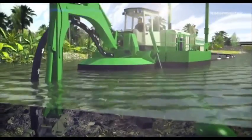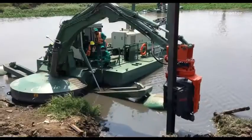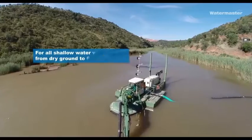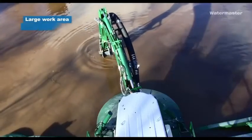It removes trash and invasive aquatic vegetation by excavating and raking, and it develops riverbanks and seashores by pile driving. The Water Master can be controlled remotely. Its spuds give proper anchorage for steady and efficient piling and excavating work as well.